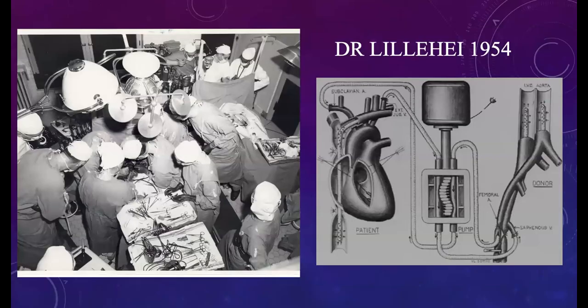Dr. Lillehei's cross-circulation in 1954 involved an 11-year-old boy undergoing repair of a ventricular septal defect, with the patient's anesthetized father serving as the oxygenator. As you can see in the picture, there are two teams. Blood flow was routed from the patient's venous system to the father's femoral vein and lungs where it was oxygenated, CO2 removed, then returned to the patient's carotid artery — what seems like mad medicine, but it wasn't that long ago.